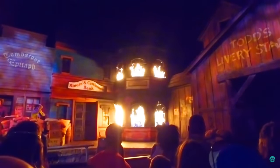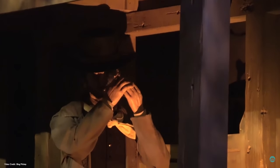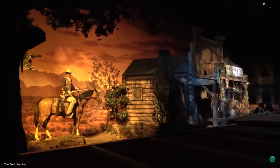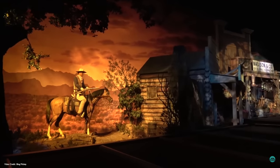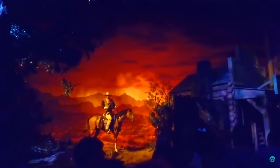The western set featured animatronics of Clint Eastwood and John Wayne sat on top of his horse. The backside of the horse was never completed as it was not in guest view, so really it was only half of an animatronic. Warning — remain in your vehicle. The area you are entering is extremely dangerous.